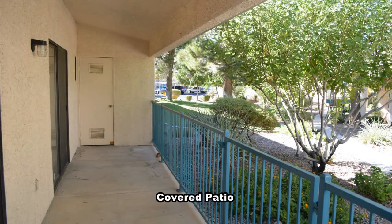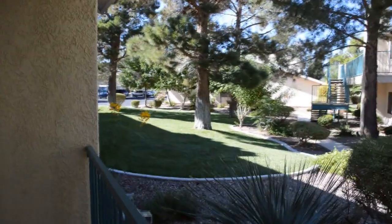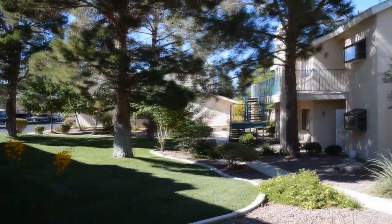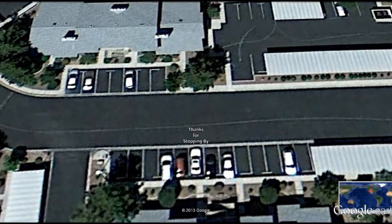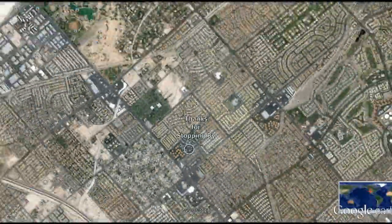The large covered patio has views of the community grounds. The home is available now for rent. Thanks for stopping by.